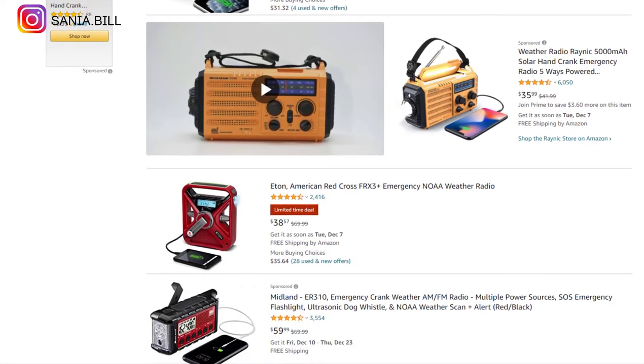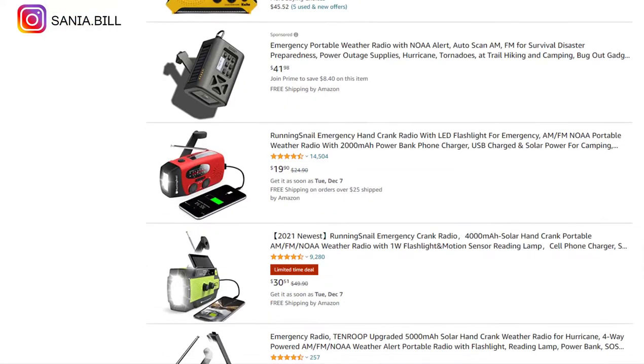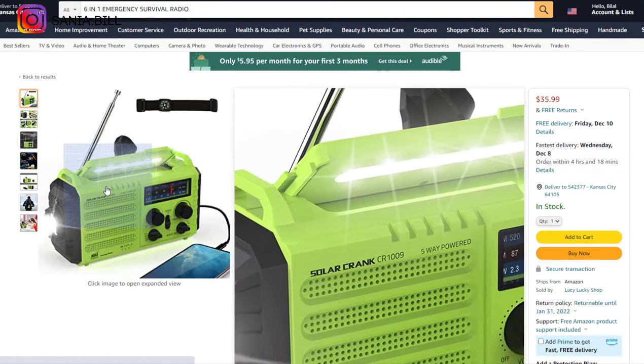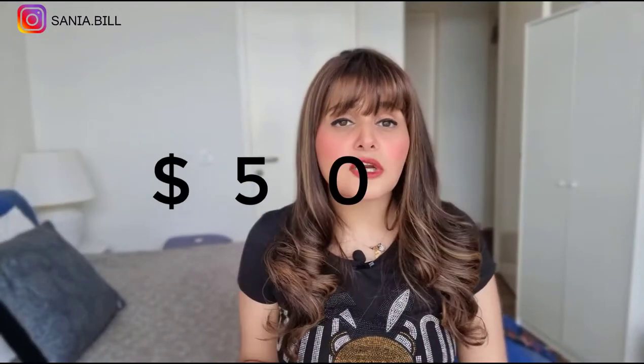Product number ten is the six-in-one emergency survivor radio. This is an obvious problem solver and a must-have product for everyone — perfect for hiking or camping. It falls under the outdoor niche market with a broad market base and high perceived value. Selling price is $50, product cost is $25, shipping is $3, giving a profit margin of $20.